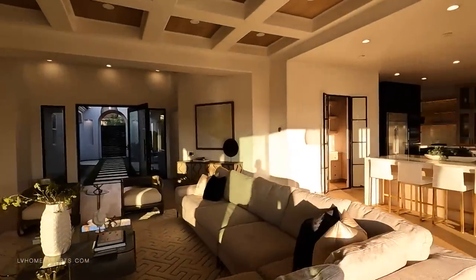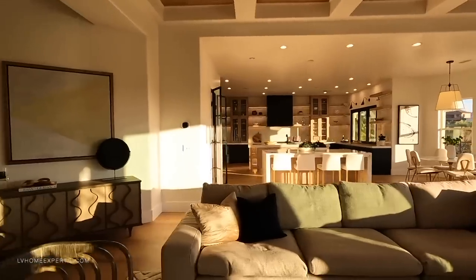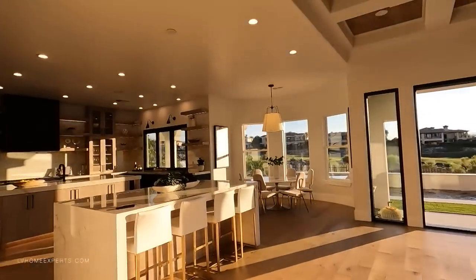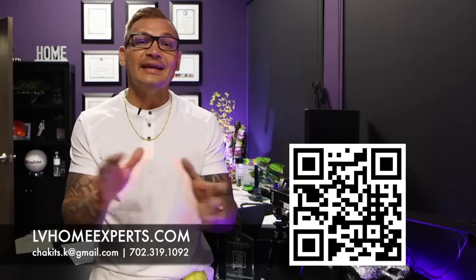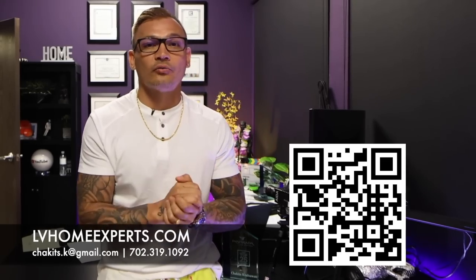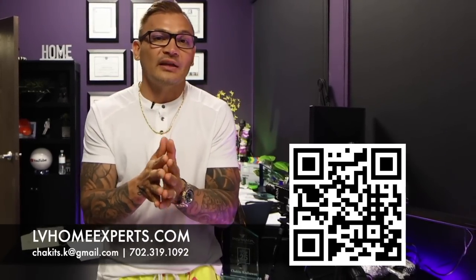Alright guys, that's pretty much it for this video home tour. If you haven't had a chance to subscribe to this channel, go ahead and click that subscribe button. I wish you guys nothing but the best — be blessed, folks. We have over 1,800 video home tours — click on the video to check those out. If you're in the market and want to purchase a home, visit lvhomeexperts.com or scan the QR code. If you love real estate and want to get into it, subscribe to our second channel. Until next time, peace.